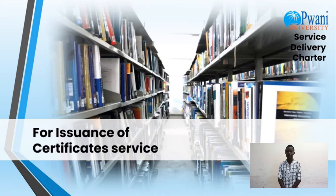For issuance of certificate service, you are required to complete the course. The charges are free and the timeline is two months after graduation.